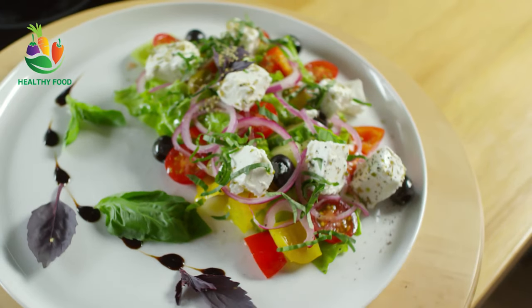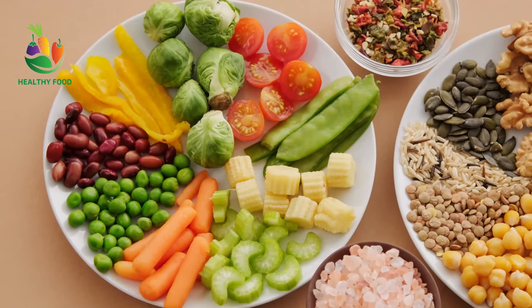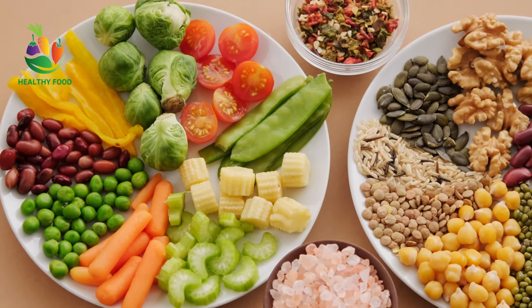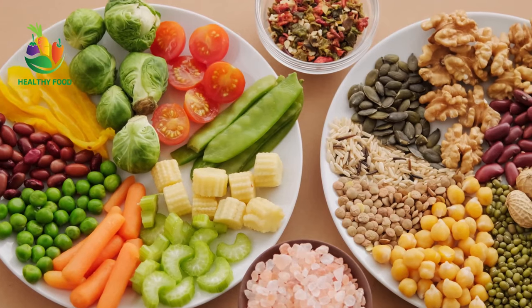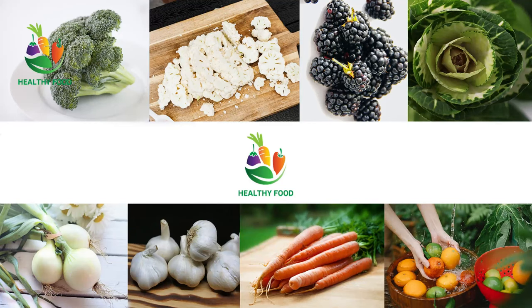Foods that are good for cancer: Fruits and vegetables are rich in antioxidants, vitamins, and minerals that protect the body against cancer-causing free radicals. The best cancer-fighting fruits and vegetables include broccoli, Brussels sprouts, cabbage, cauliflower, carrots, garlic, onions, berries, and citrus fruits.